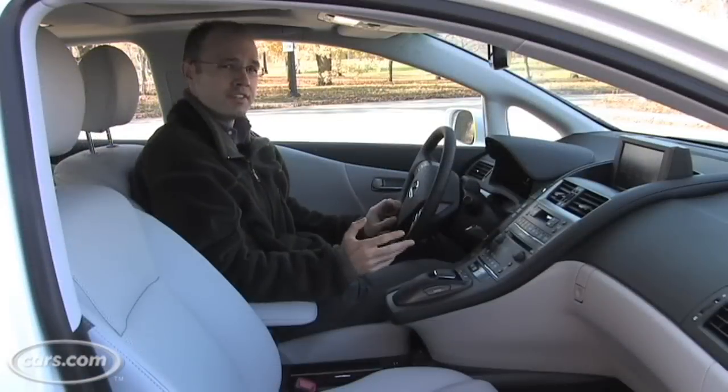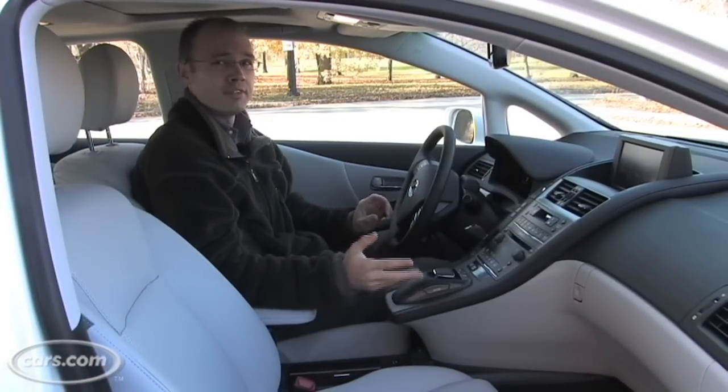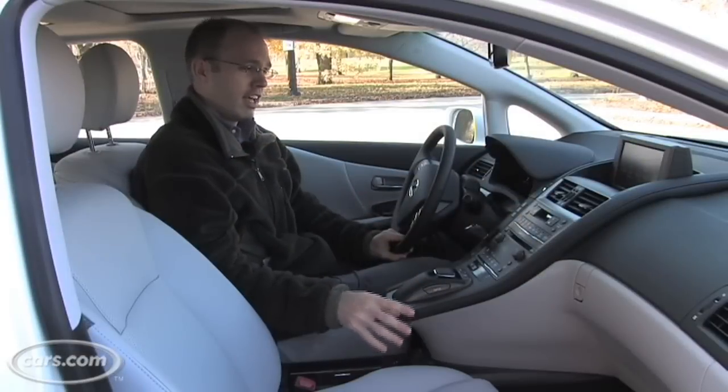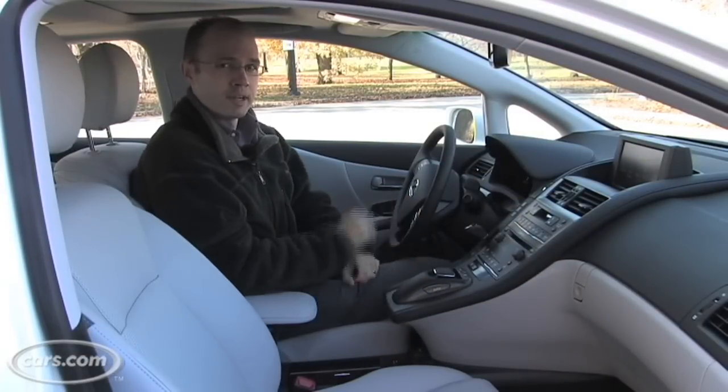The interior of the HS250H features some nice materials. This is the premium model and it comes with features like real wood trim and heated and cooled leather seats, which are pretty nice to have. So it really lives up to the Lexus interior quality that you've come to expect from the brand.